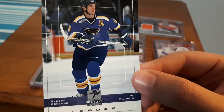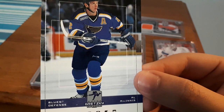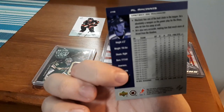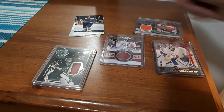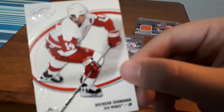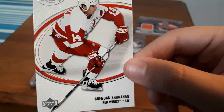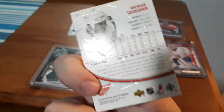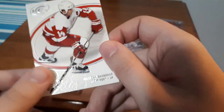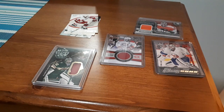The next one is an Al MacInnis — it threw me off at first when I saw Wayne Gretzky on it. I looked at it like, that's not Wayne Gretzky, but I guess this is a Gretzky hockey cards brand. Not sure what series that is, but that's an okay card to get. Also a Brendan Shanahan — I like that it kind of has an ice feel to it, it's not just a plain image.